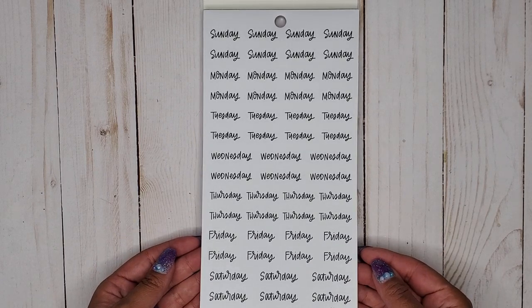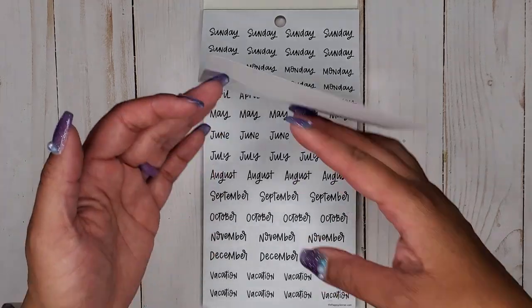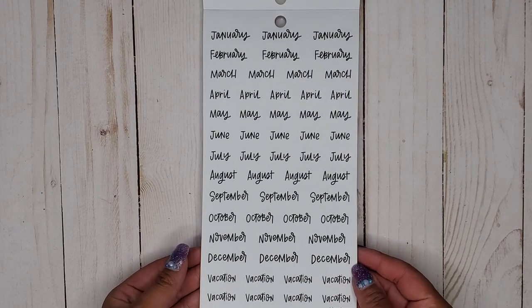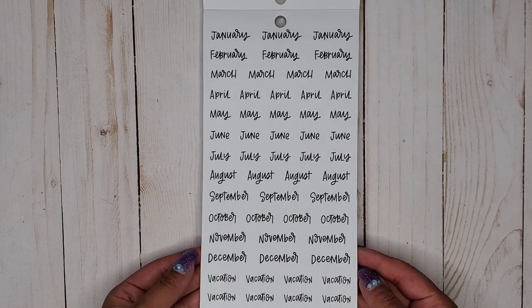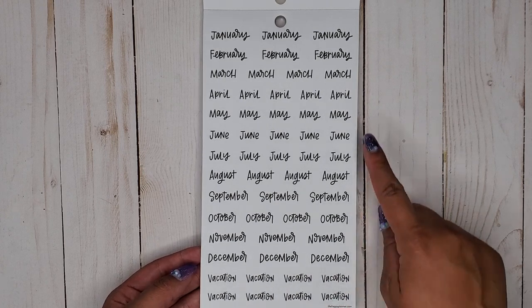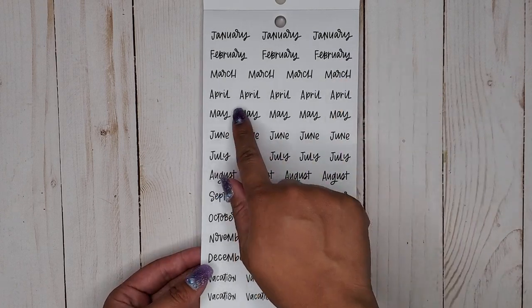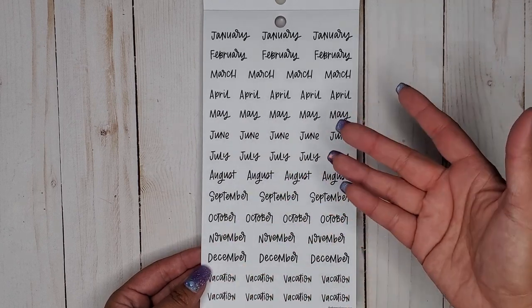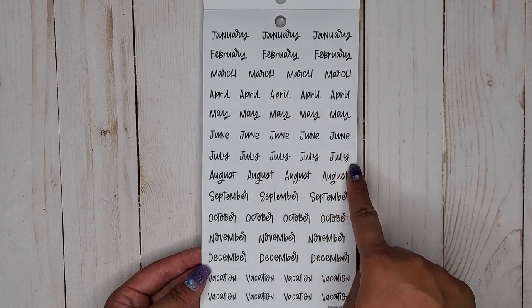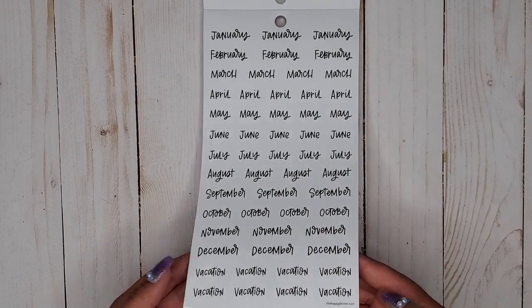On this page it looks like we have Sunday, Monday, Tuesday, Wednesday, Thursday, Friday, Saturday — so we have our days of the week. Then we have the months: January through December. And then we have 'vacation.' Depending on how big the sticker is determines how many you get — the bigger ones you only get three, and the smaller ones you get four to five. That's not bad.